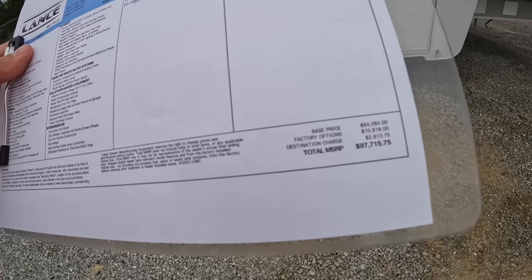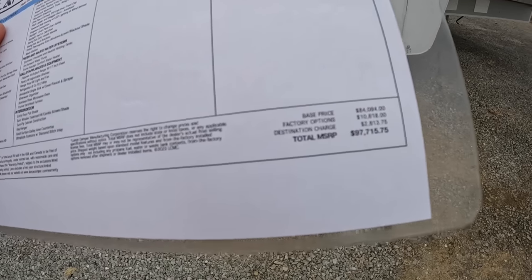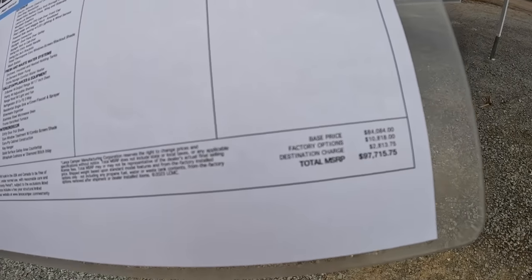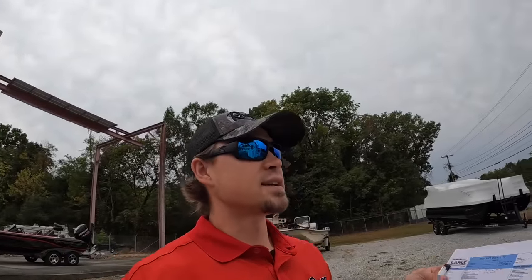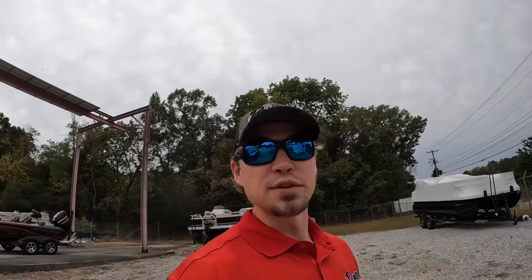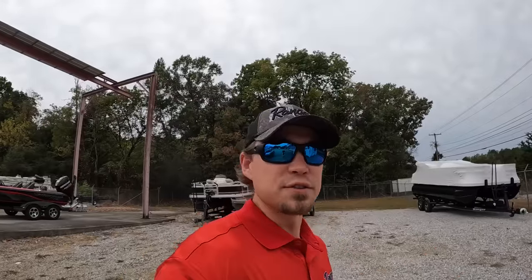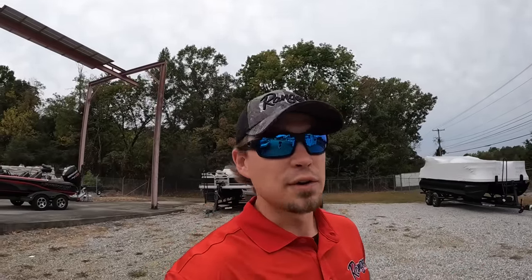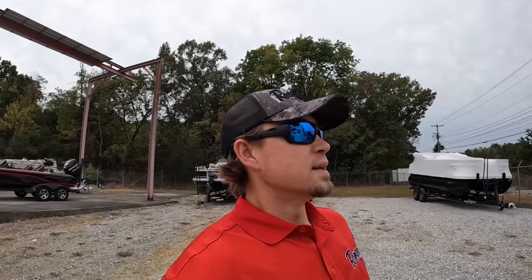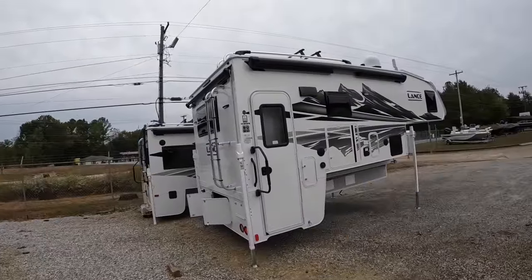You're going to need a long bed dually for this - your 350, 3500, 450 series, long bed, eight-foot dual rear wheel trucks. Big camper, big truck needed. This one comes in at a base price of $84,084. With factory options and destination charge, the total MSRP is $97,715.75. If you're interested, give me a call at 423-892-6272 - I'd love to hook you up with a better price. It might surprise you how close we are to used pricing.